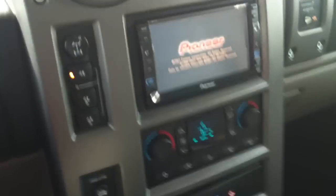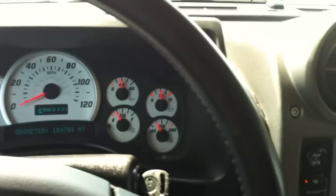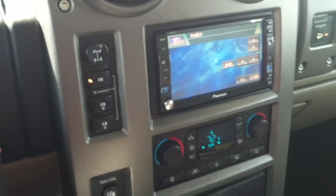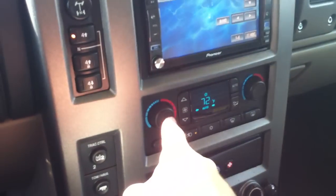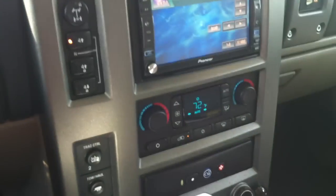This is a luxury package. Just to let you know, the transmission has been replaced — I have a receipt for that, and that was over $2,000. It's just been replaced. Also, the ARC module was replaced, which was around $800.